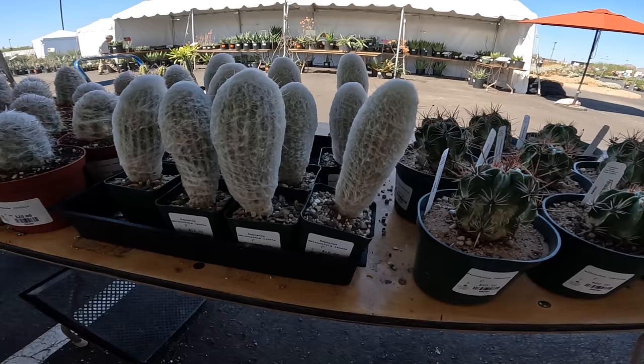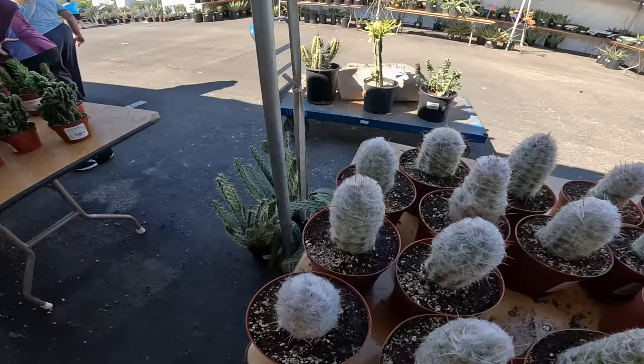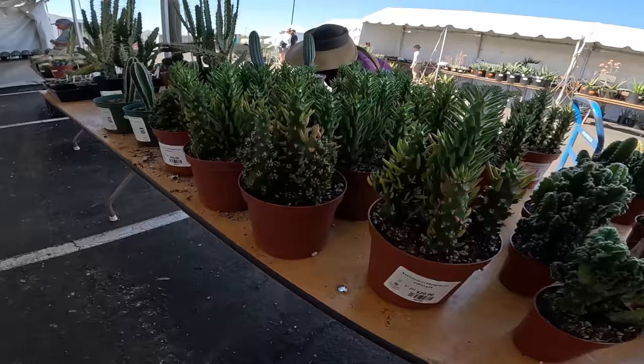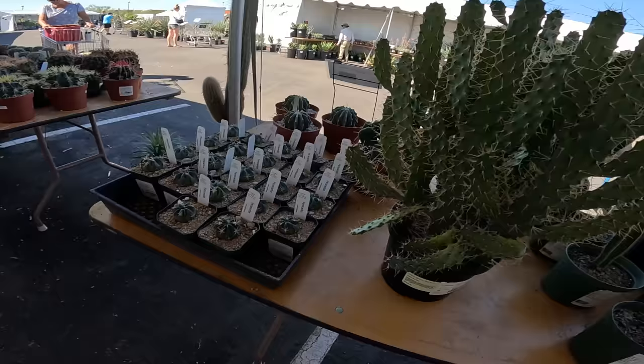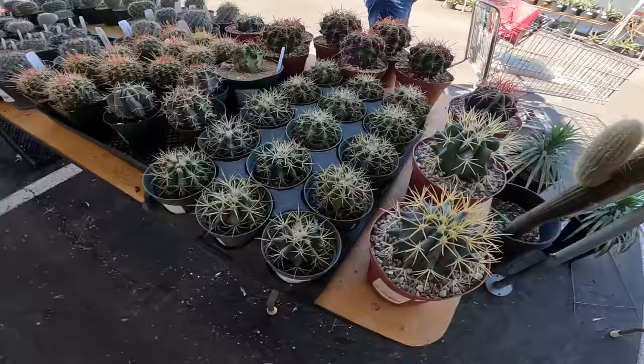Aspistoa, $15. That Oreosereus trollii, $20. Old man cactus. This is like that fairy castle thing, $10. Sorry, we are backlit right now so it might be kind of dark, but we're doing the best we can. Some Ferocactus macrodiscus, $12.50. Some more Ferocactus glaucescens probably $25 — the little ones are $15.